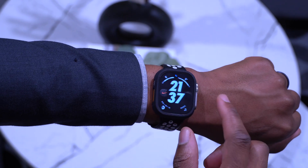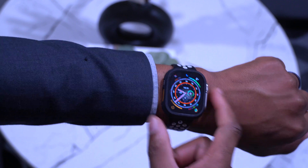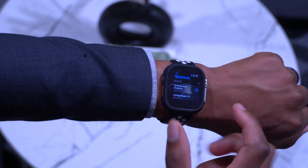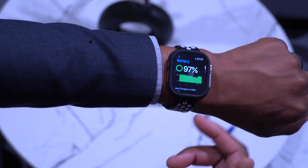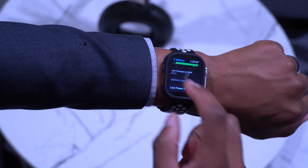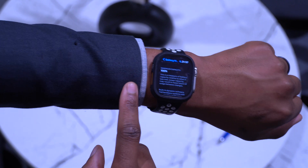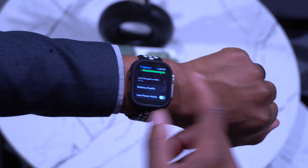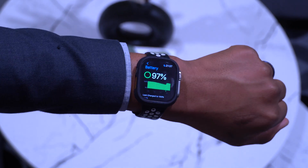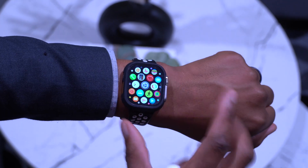Switching between watch faces and between day and night mode is pretty smooth with this update. In terms of battery, going to Battery Health on my Apple Watch Ultra, it's sitting at 100%, which is great. Battery performance is still yet to be tested since I just updated a few minutes ago.